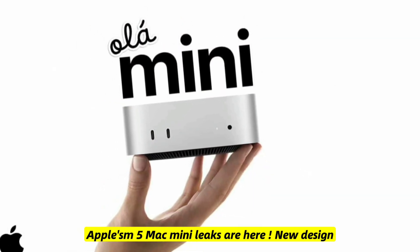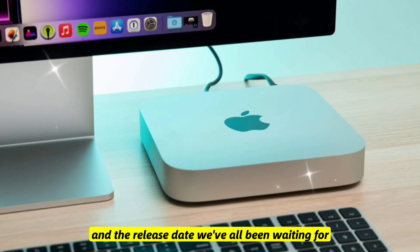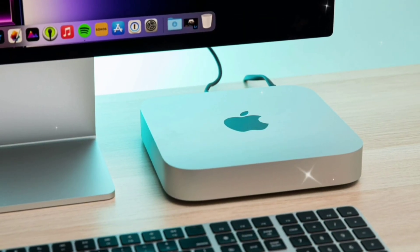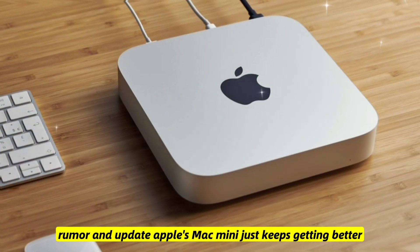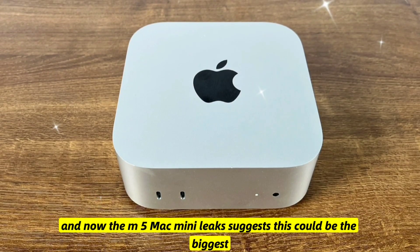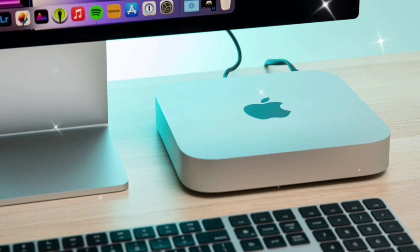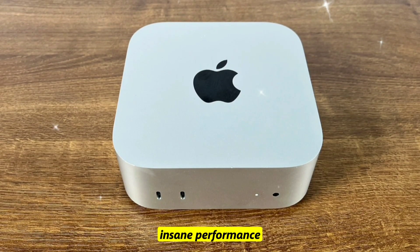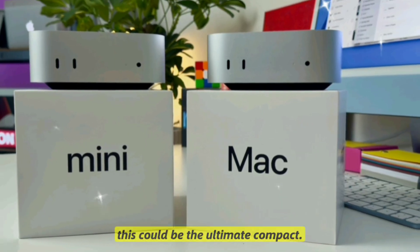Apple's M5 Mac Mini leaks are here: new design, insane power, and the release date we've all been waiting for. Every leak, rumor, and update — Apple's Mac Mini just keeps getting better. The M5 Mac Mini leaks suggest this could be the biggest update we've ever seen. With a brand new chip, insane performance, and a possible redesign, this could be the ultimate compact Mac.